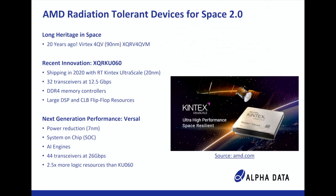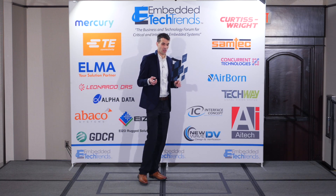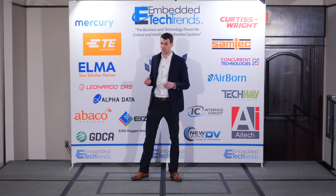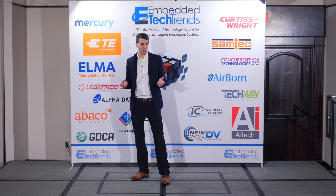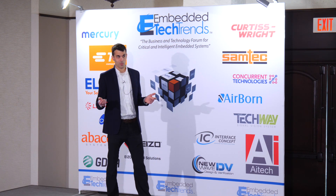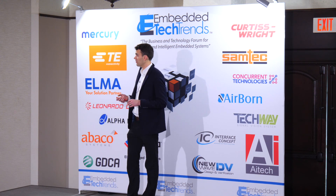AMD has a long heritage in space. About 20 years ago they had their first radiation-tolerant parts, the Virtex 4 family on the 90 nanometer process node. They also had a Virtex 5 which was radiation hardened, and then there was a gap. More recently, around 2020, they came out with radiation-tolerant Kintex UltraScale parts, which was revolutionary — offering 32 transceivers at 12.5 Gbps, DDR4 memory controllers, and a huge DSP and FPGA logic resource capability.